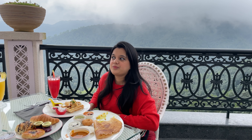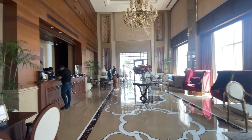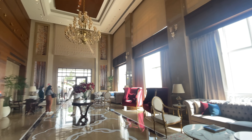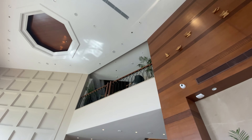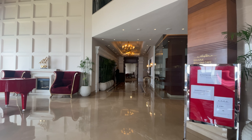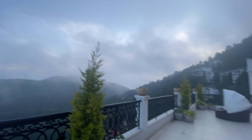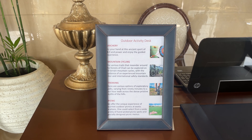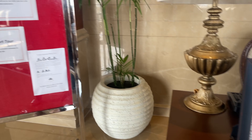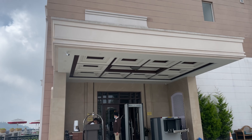Up next, we will go to picnic. So for lunch I'm going to a picnic spot — I'll see you there. Let's check that out!